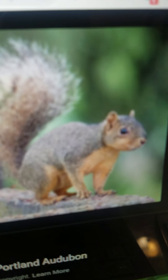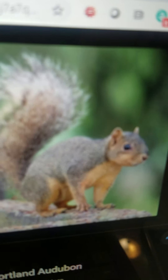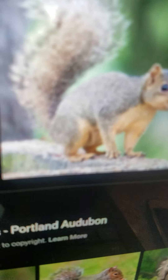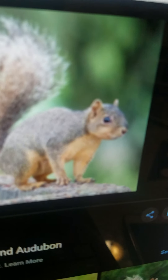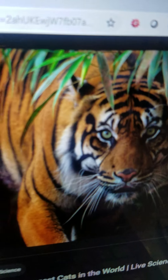Squirrel. They are a type of rodent and they can be found worldwide except Antarctica. They eat nuts and acorns and they can run very fast and are very good at climbing trees.